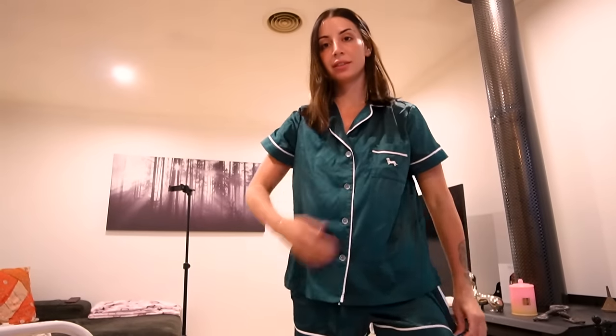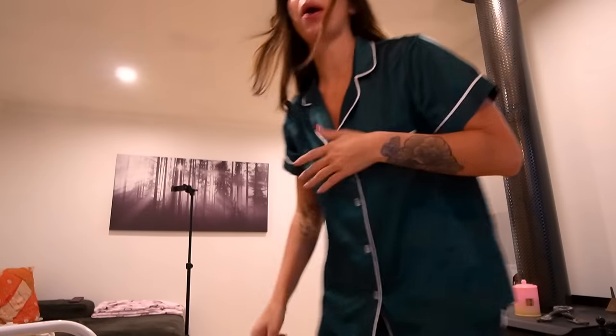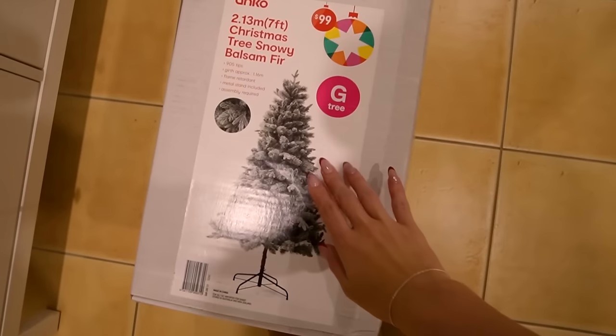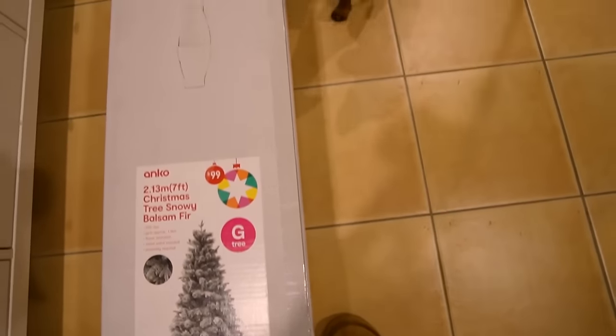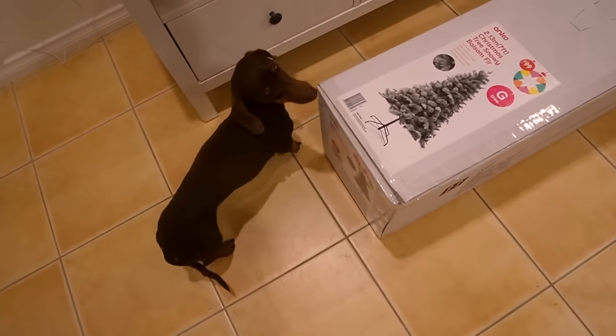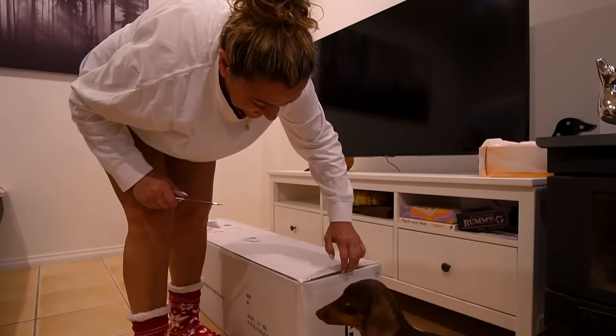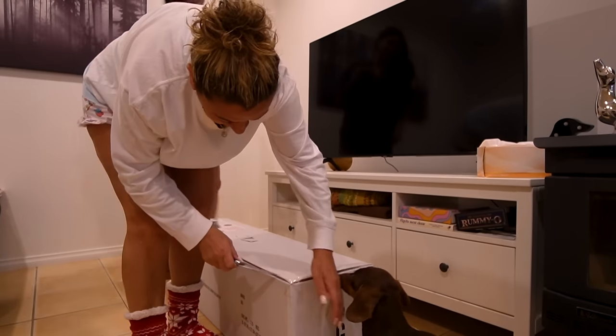All right, we are back and we're actually putting the tree together now. I'm in my Chrissy PJs — the night before December. I'm so excited. We're going to pop the tree in this corner. Unfortunately not a real one this year. Mr. Frank is very curious because his toys were here and I've moved them — he's like, what the hell? He's trying to eat the tree. We got the white, Franklin!